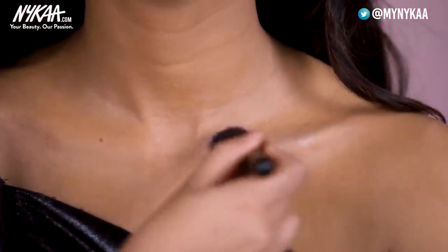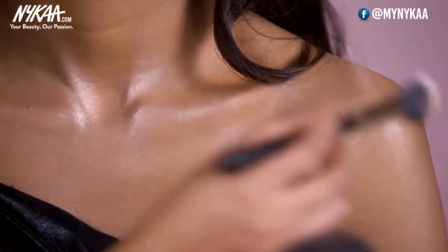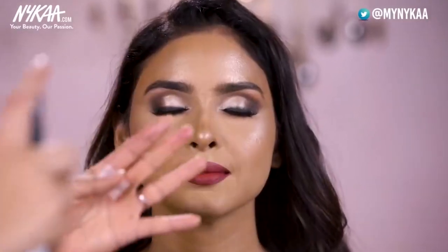I will be highlighting the collar bones as well. And now to finish this sexy look, I am going to use the Miss Claire Dewey Finish, which is a long-lasting setting spray — hold it at a distance of about 15 to 20 centimeters from the face. This is the final look — something really sexy, very classy, and a perfect look for a bride-to-be for a cocktail, youngster's eve or even a gala dinner. Don't forget to like and share this video and subscribe to Nykaa TV for more beauty tutorials.